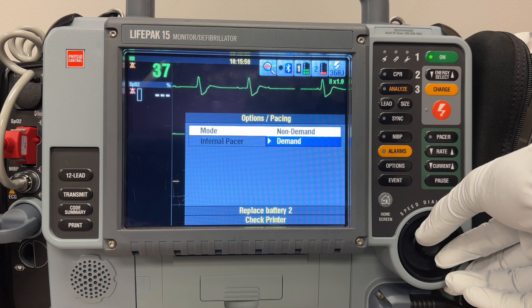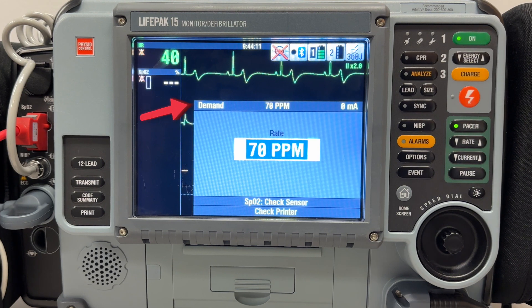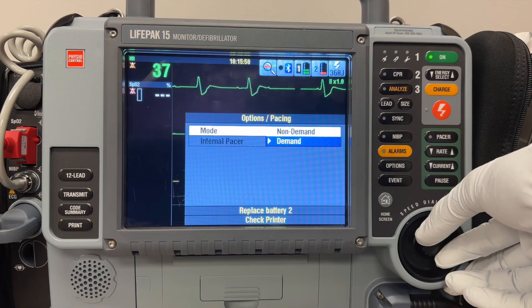By default, once the limb leads are placed, the LifePak initiates pacing in demand mode. This means the LifePak will stop pacing when it detects the patient's intrinsic rate surpasses the rate that you have set. It's an automatic shutdown mechanism designed for the patient's benefit. The pacing demonstrated in the last segment utilized demand mode, and that's suitable for the majority of patients.